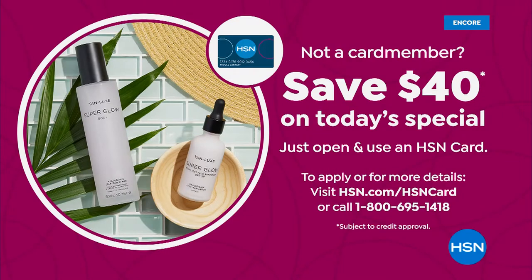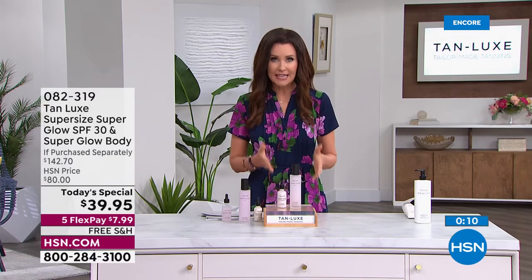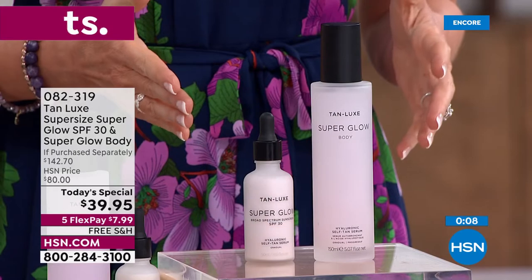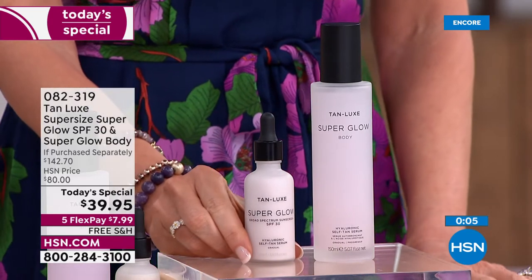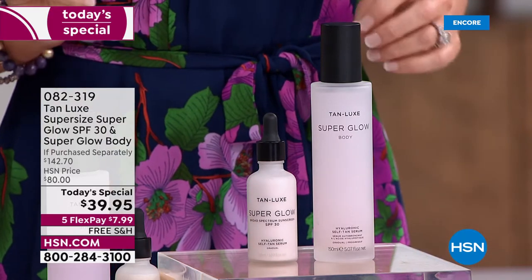The fact that you're giving us an SPF that we will not only wear but look forward to wearing. If you want to save $40 on today's special, you can open and use an HSN card and use that $40 off, making it effectively zero. That's $142 off the value. On any credit card, it's five interest-free payments of $7.99. Please try this out — you need to be wearing an SPF. There's nothing else like this on the market and the value will not come around again.